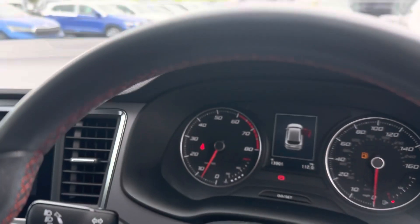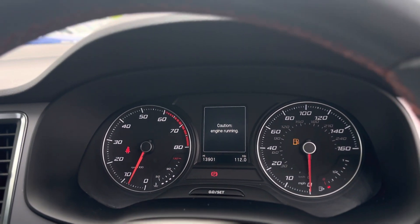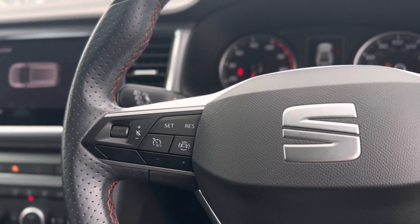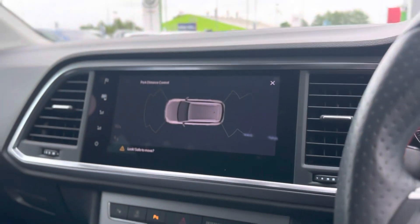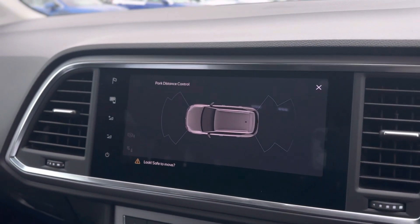It has auto headlights and a nice clear display. The mileage is a low 13,901. Cruise control is on the left of the steering wheel, and the view function to control the digital part of the dash is on the right. As you can see, the 360 sensors are shown on the screen there.